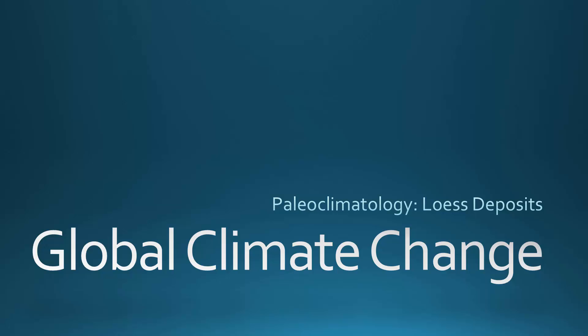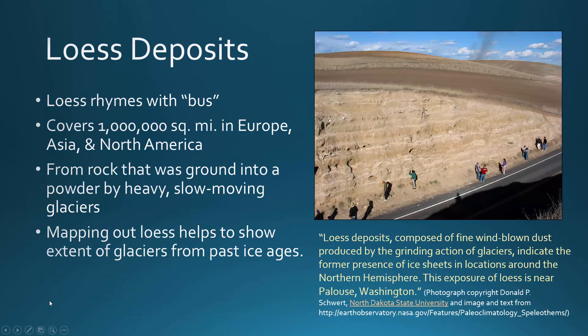Scientists are able to piece together evidence from many different sources to learn about climates of the past. One type of evidence is called Loess Deposits. It looks like 'Lois,' but it's really Loess, which rhymes with 'bus.'